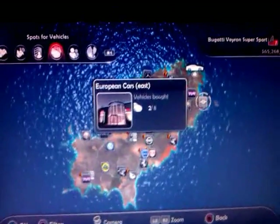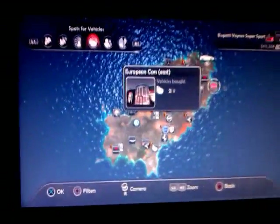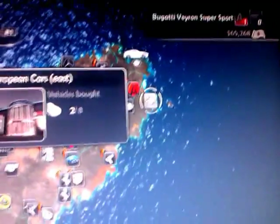Hi guys, just a quick video here to show you where the Bugatti Veyron Super Sport is on Test Drive Unlimited 2. Because a lot of people have been struggling to find it, but luckily I found it. It's at the top corner of the map.